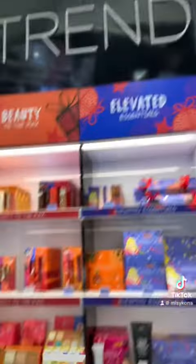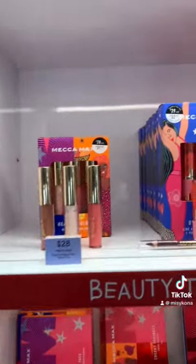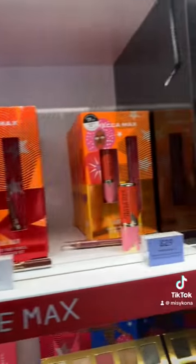I also saw the lipsticks and the lip glosses were fantastic — delicious, like what I would normally wear — but I didn't pick any up. Then there's a trends aisle, which features the latest brands, and they have bundle packages where you can buy three for less.